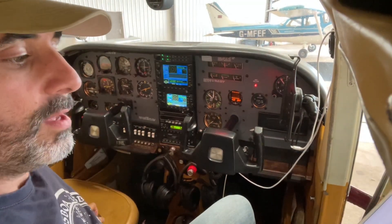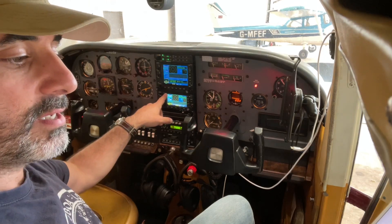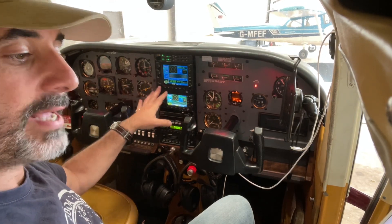Sky Echo. Both of these seem to take up huge amounts of time with reliability issues, yet seem to offer nothing that a flight plan loaded into the double GPS installation and a good lookout can't provide.